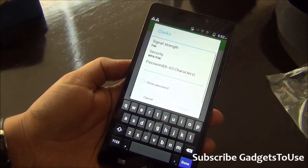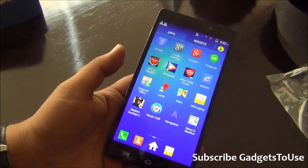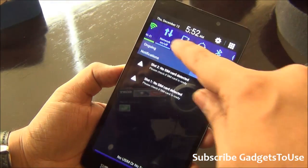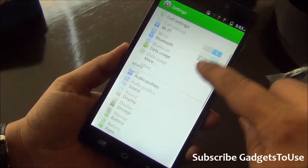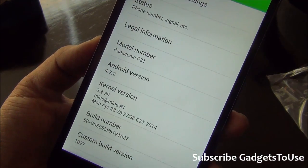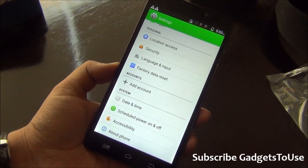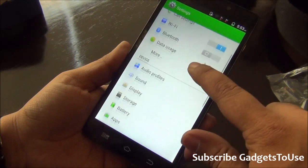Once unlocked, you see a custom UI running on top of Android — not stock Android. The overall UI transitions and effects are looking smooth. The notification center has all the required toggles, and you can go to settings directly from there. Under About Phone, the Android version is 4.2.2. It's not running KitKat, which is a disappointment, but Panasonic has promised a KitKat update by end of June.